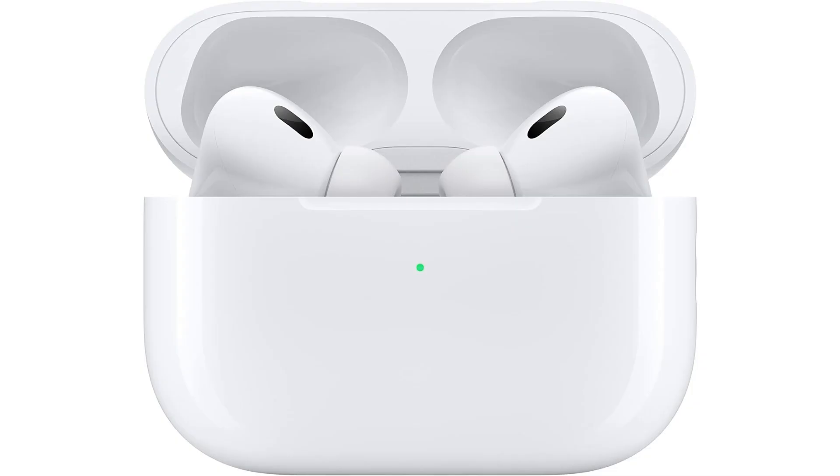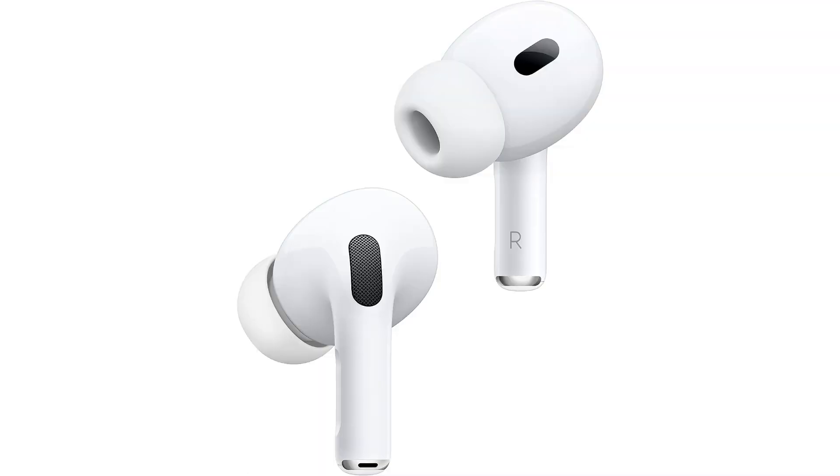Welcome to another fantastic review brought to you by Perch Pad. Today we're diving into the world of Apple AirPods Pro second generation renewed — elevating your audio experience to new heights.